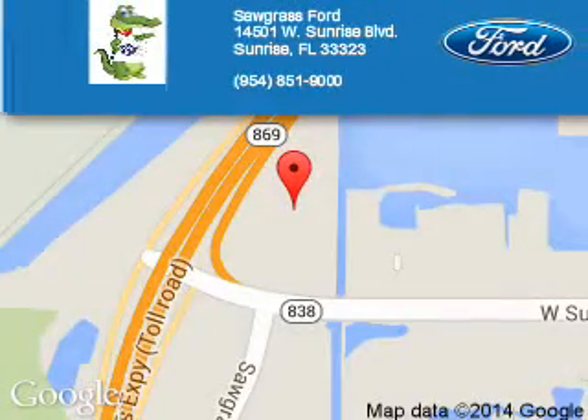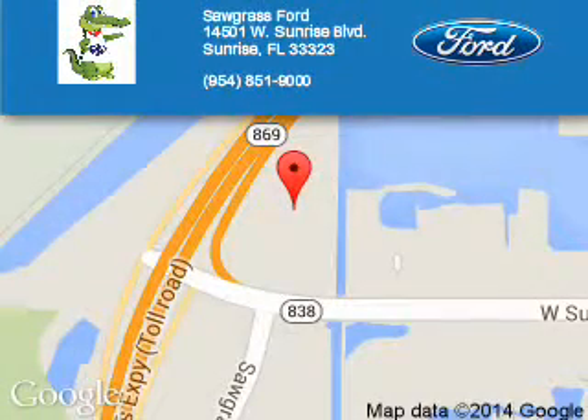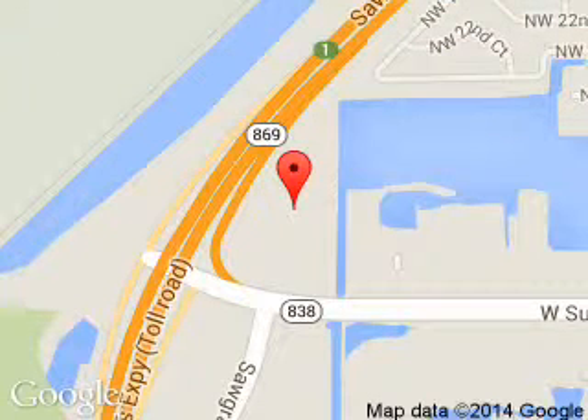Sawgrass Ford is dedicated to doing everything possible to ensure that the experience you have selecting your next vehicle is a pleasant one. We are located at 14501 West Sunrise Boulevard, Sunrise, Florida, 33323. Thank you.